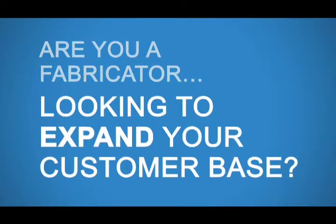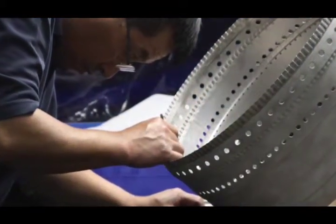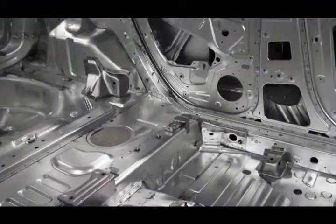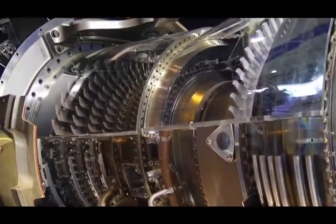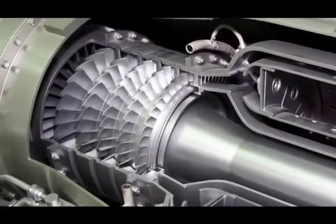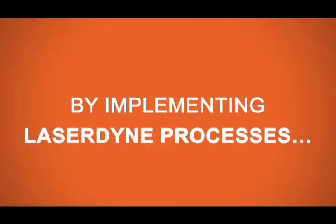Are you a fabricator looking to expand your customer base? Do you want to be part of leading edge laser technology that serves the fast-growing aerospace, automotive, and medical industries? See how Ace Precision Machining Corporation developed new methods for laser processing turbine engine components using Laser Dine laser systems.